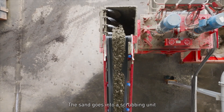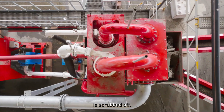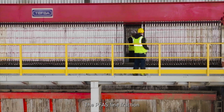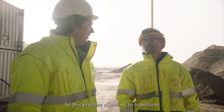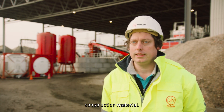The sand goes into a scrubbing unit where the last PFAS pollution attached to it is scrubbed off, resulting in clean sand. The PFAS fine fraction is dewatered and ready for disposal. This process allows us to transform polluted soils into valuable recycled construction material.